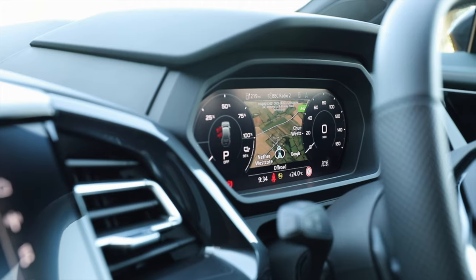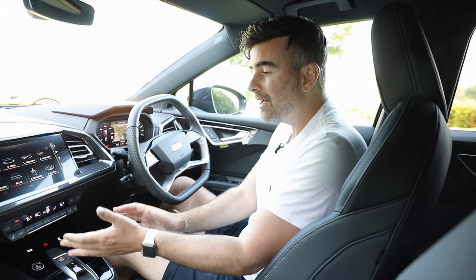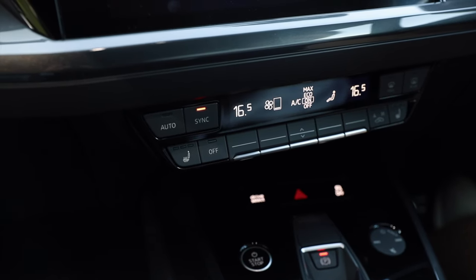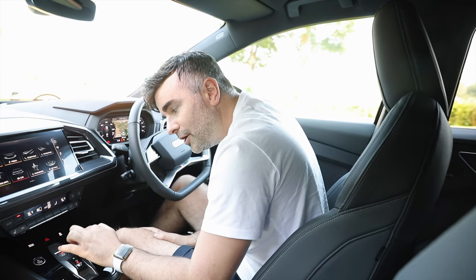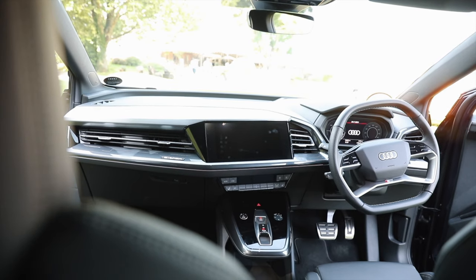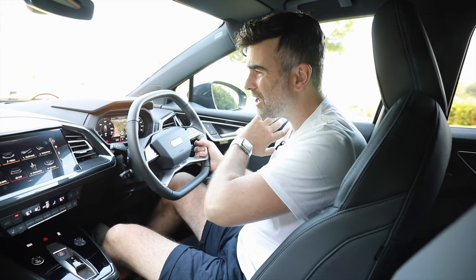Number three has to be the user interface. Everything is just so accessible and easy to use. For example, they've kept the temperature controls separate from the infotainment, so they're easy to operate. And they've thrown in a little bit of tech as well, like this iPod wheel, which is touch sensitive — you can run your hand up and down. That is a bit controversial because some people don't like that, but I'm a techie guy and I love it. The interior is fabulous.